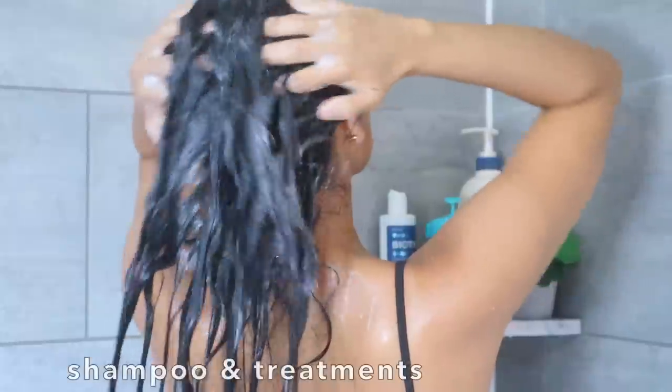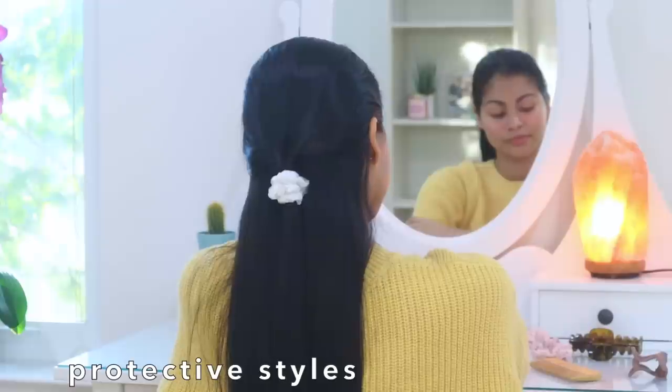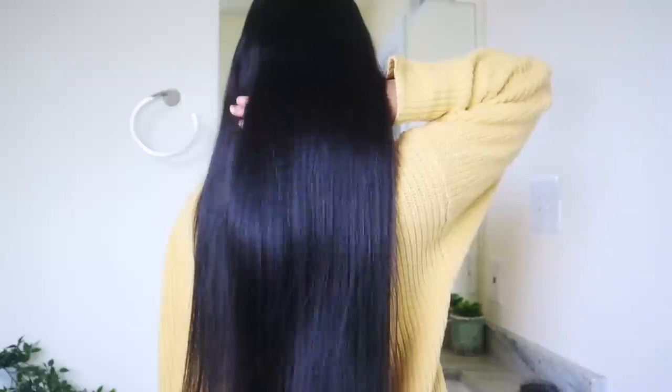For today's video I'm going to show you my current hair care routine which focuses on length retention, hair growth, thickness, preventing split ends, and in general having healthy hair.